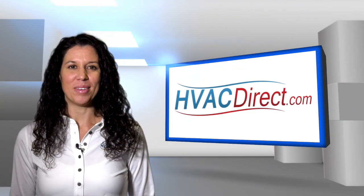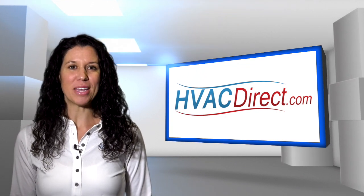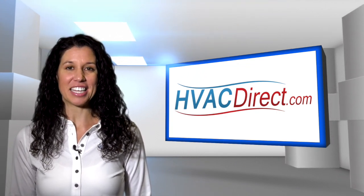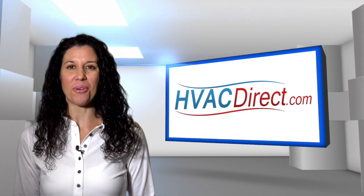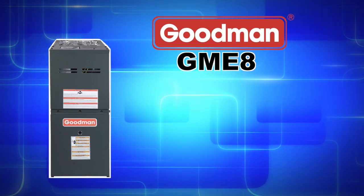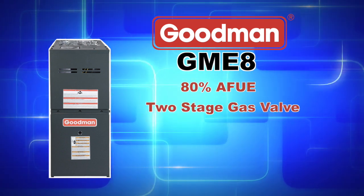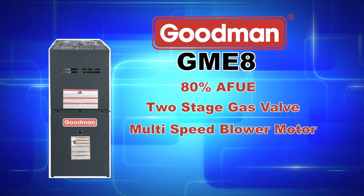Welcome to HVACDirect.com. My name is Mary and in this video we are going to discuss the Goodman GME 8 series gas furnace designed for upflow or horizontal configurations. The GME 8 series achieves an 80% AFUE and features a two-stage gas valve and multi-speed blower.